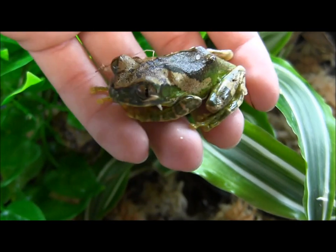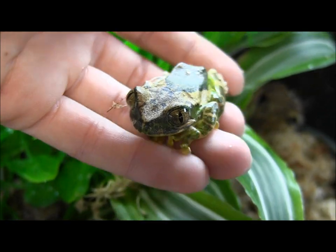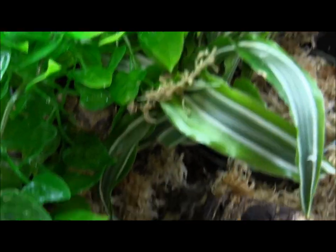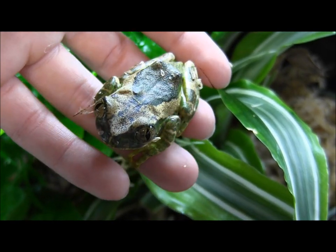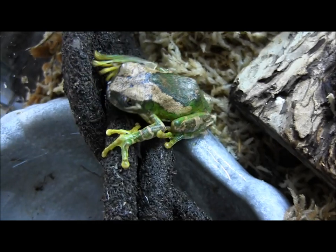Care for them is honestly just like just about any other tree frog. You're going to set them up in a nice tall cage. I would recommend at least a 10 gallon terrarium for them. Keep them tropical. As you can see we've got lots of lush plants in here as well as a nice humid substrate. At home you probably want to use a coconut mix and keep that nice and wet, and maybe use some frog moss as well.